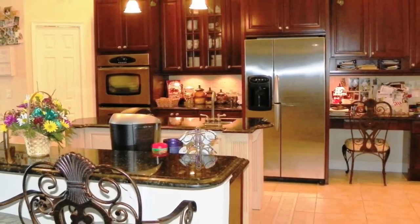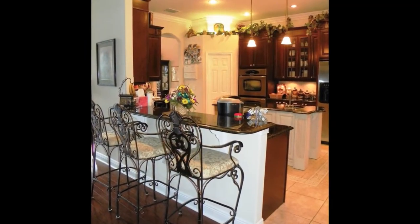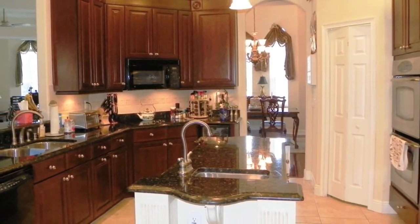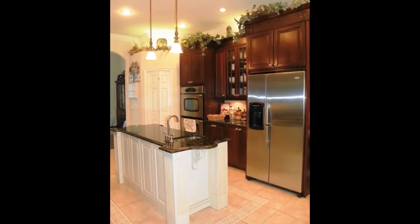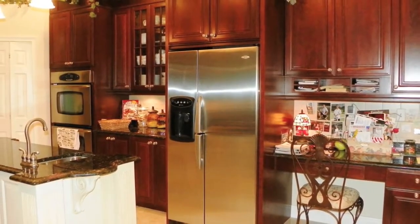Going back inside, we'll visit the gourmet kitchen. Separated from the great room by a breakfast bar, we find gorgeous granite counters, 42-inch wood cabinets, and stainless steel appliances — items on everybody's wish list. A center island, planning desk, and wine refrigerator make this kitchen a true chef's delight.